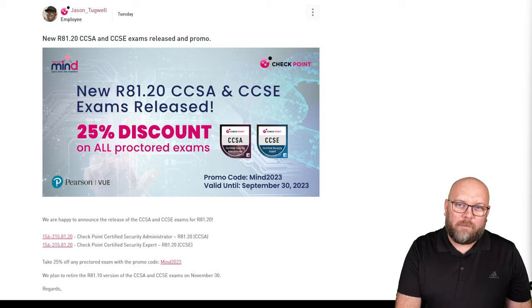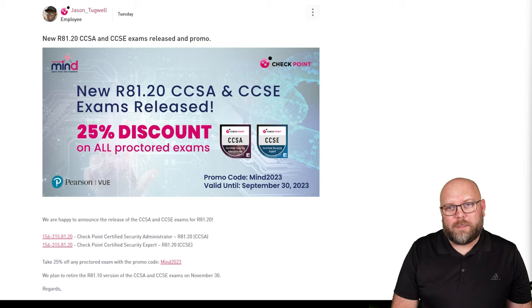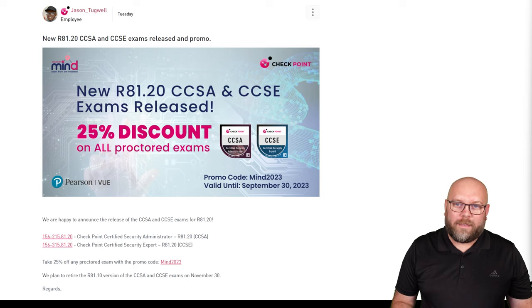Currently, they're running a promotion code that is MINED2023, valid until 30th September 2023, and this is on all the exams covered within PersonVue.